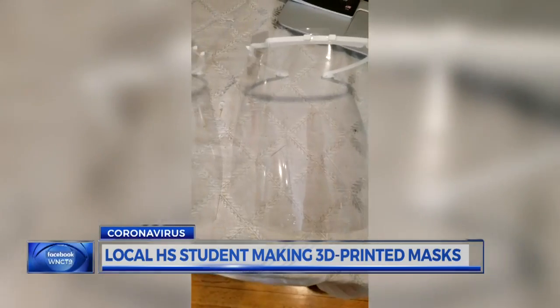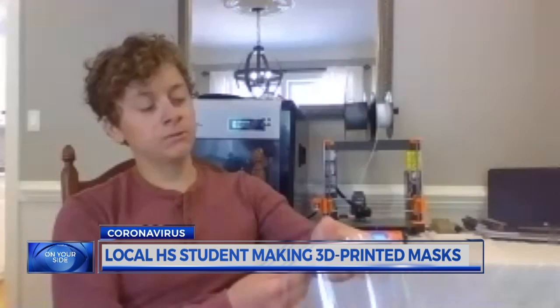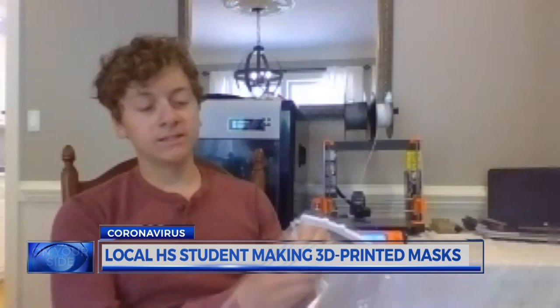That printer is making masks for hospital workers. That's kind of been something that I've always done. I got a 3D printer late last year. Henschey turned his hobby into life-saving work. He's making face shields which protect frontline medical staff from sneezes and coughs.